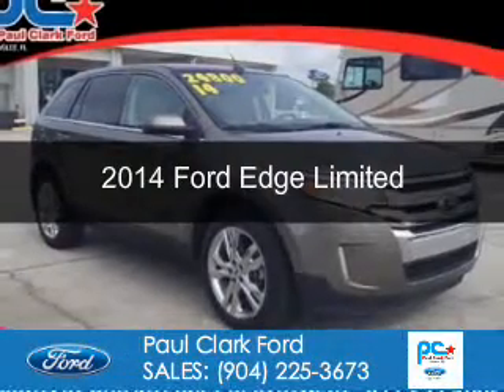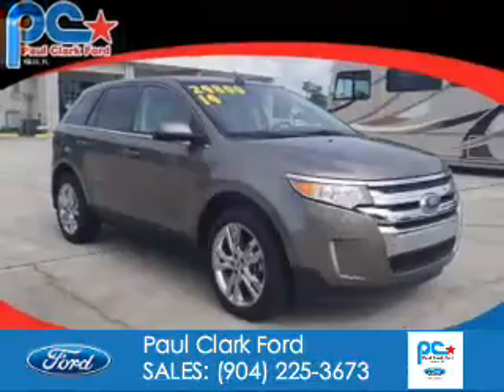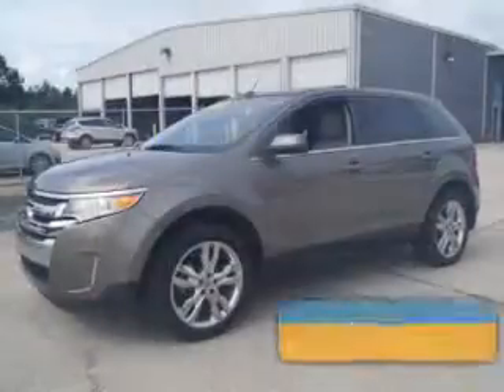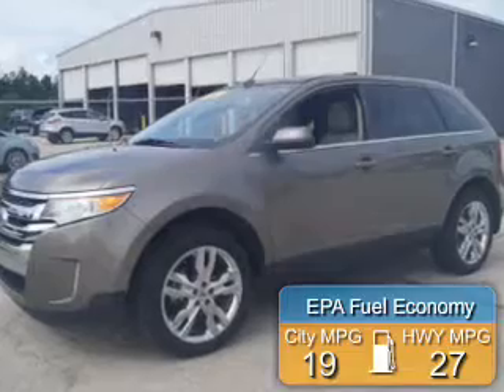This is a used 2014 Ford Edge. It's powered by front-wheel drive, a 3.5-liter, 6-cylinder engine, and a 6-speed automatic transmission. Great fuel efficiency saves you money by requiring fewer trips to the gas station.